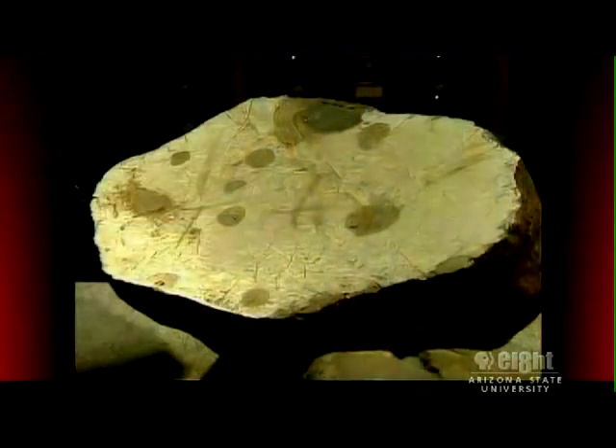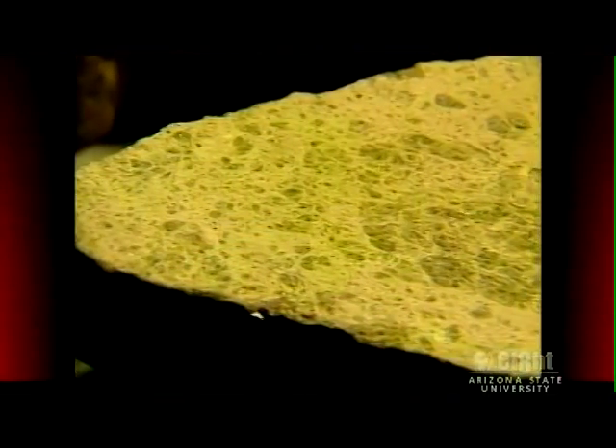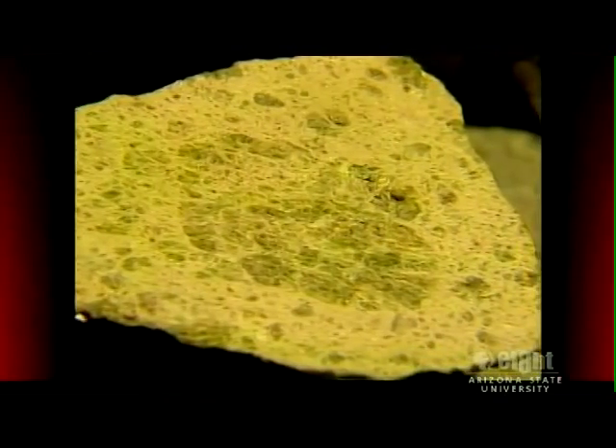Anything you see on Earth had to have come from the materials that are in meteorites, including us. We are formed of star stuff, as Carl Sagan liked to say. So you're not only understanding the formation and evolution of the rocks that we're sitting on, but you're understanding life itself.